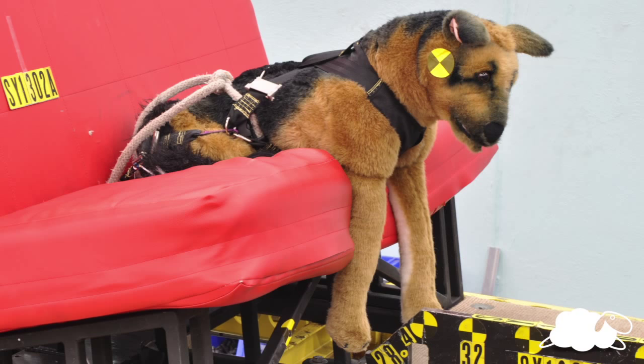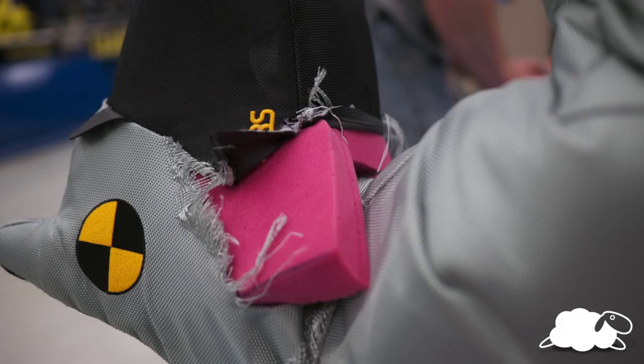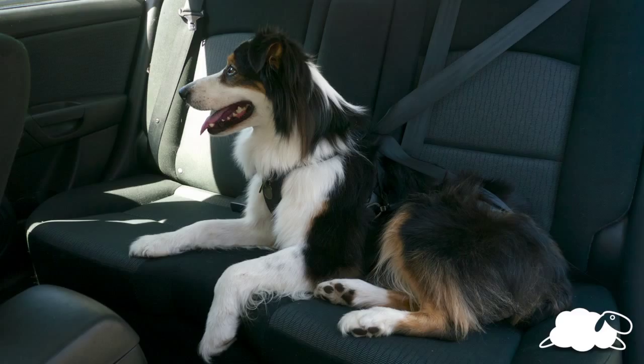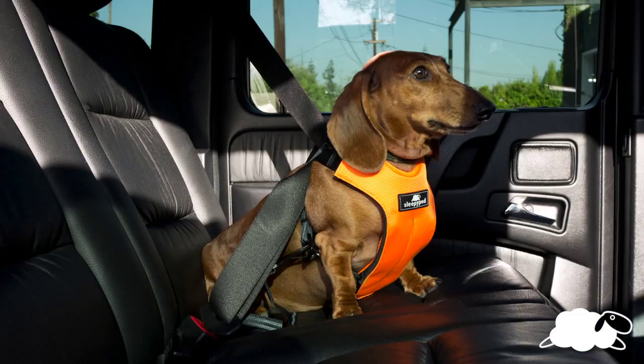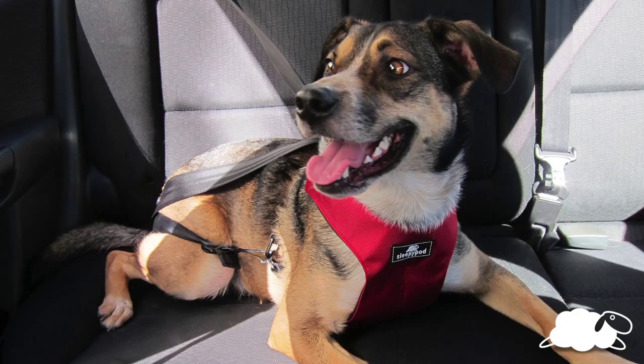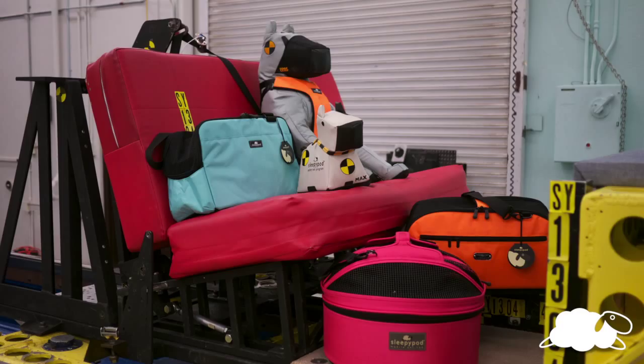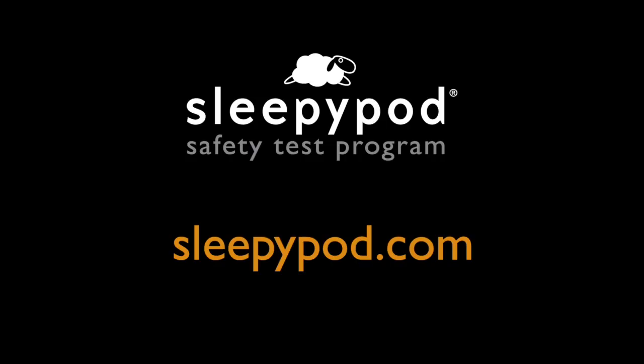After a year of extensive research and development, with many bumps and bruises on our crash test dogs, we have achieved a unique pet harness design that meets our PPRS safety standard. At Sleepy Pod, safety is our top priority. Max and Duke, our tough friends, are continuing to help us develop new products to keep your furry friends safe.